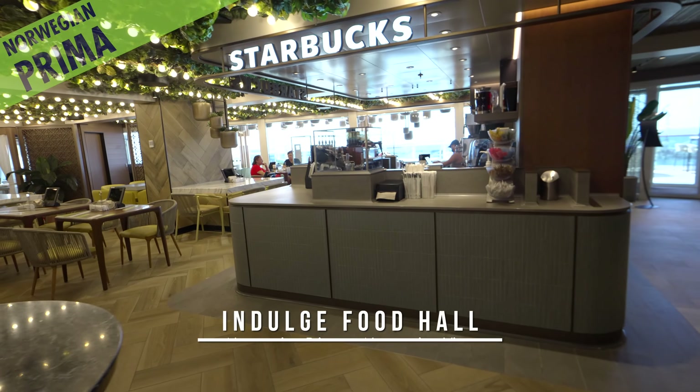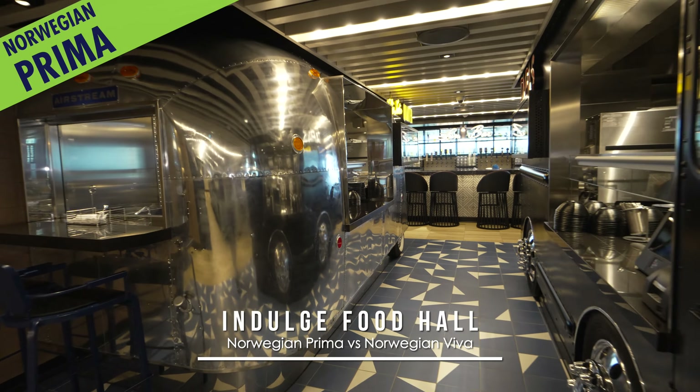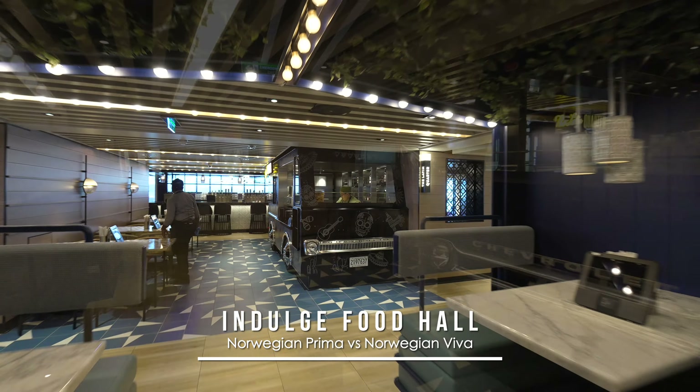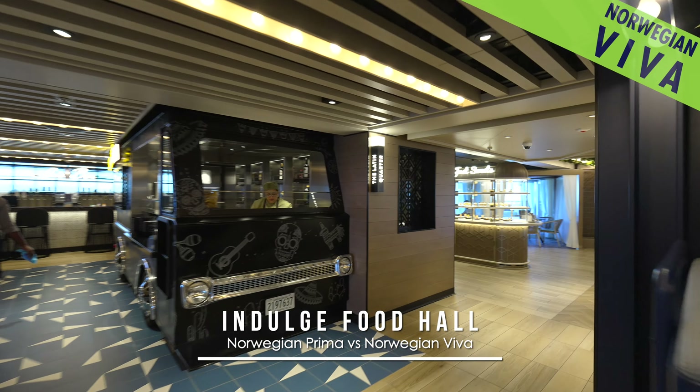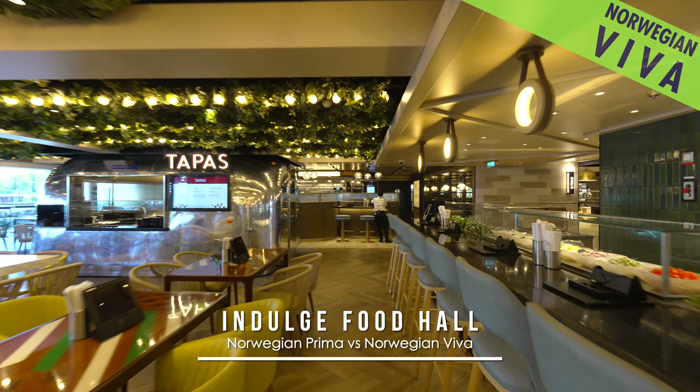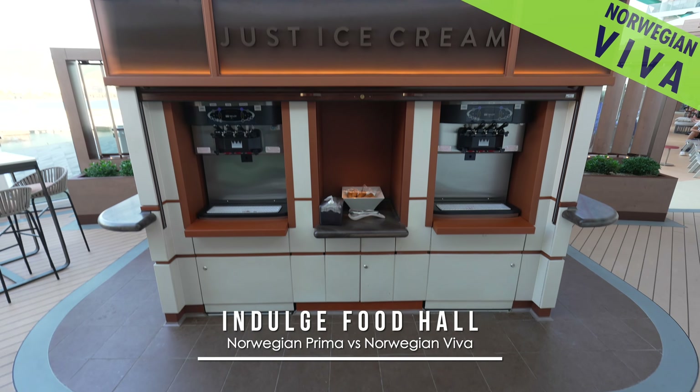The Indulge Food Hall on Prima has a secondary Starbucks location, as well as its Airstream across from another food truck. But on Viva, the Airstream has been displaced to free up more seating and reassign a tapas where the underutilized coffee spot was previously. And Viva has a new ice cream station to boot.